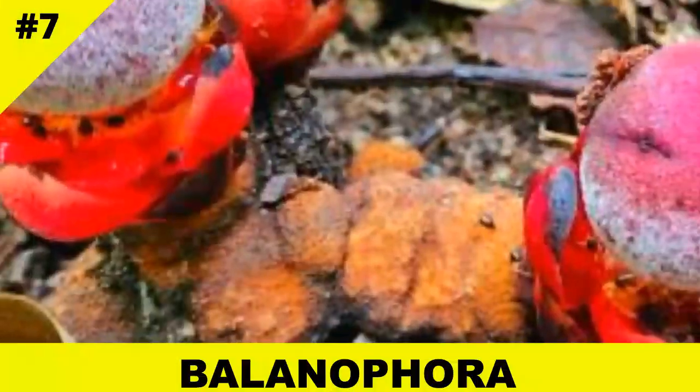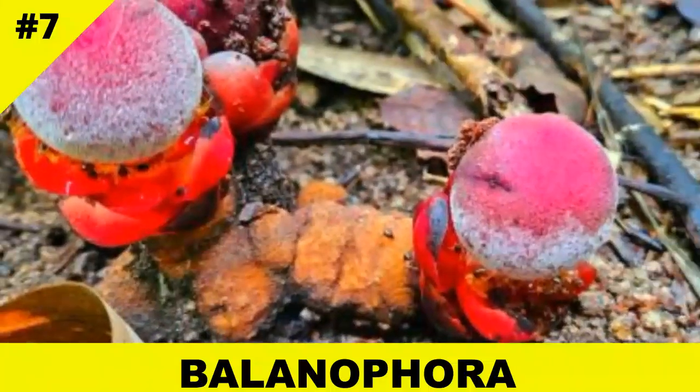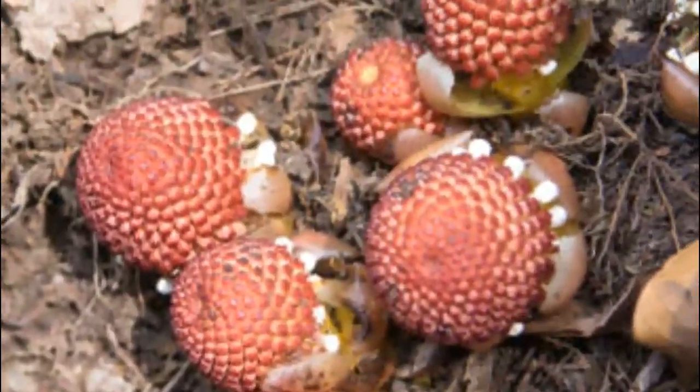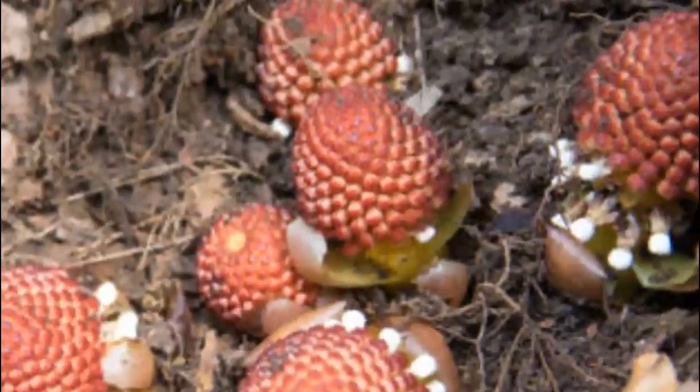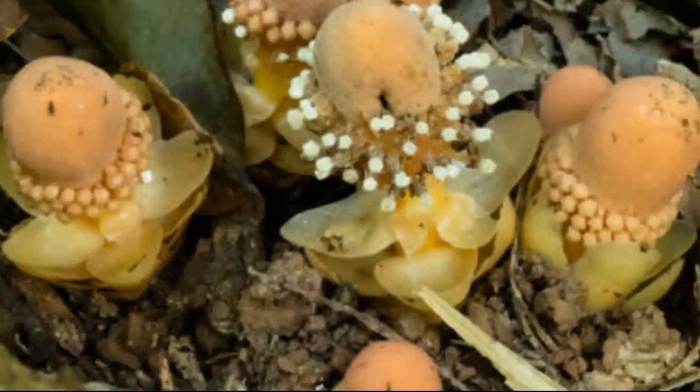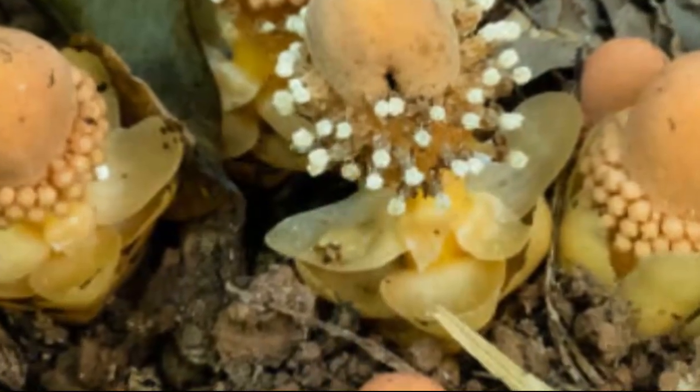Hidden beneath tropical forest floors, Balanophora looks more like a coral than a plant. It attaches to tree roots underground, stealing nutrients. These odd, waxy-looking structures are barely recognizable as plants, but they're very real and very parasitic.